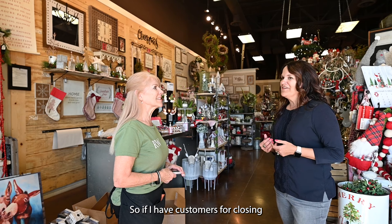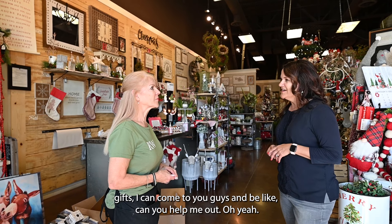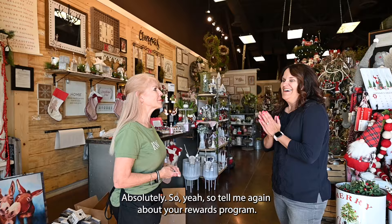So if I have customers for closing gifts, I can come to you guys and be like, can you help me out and help me put something together? Yeah, absolutely.